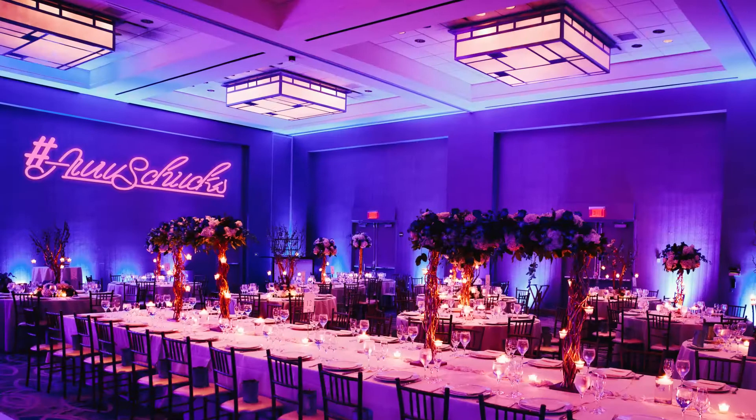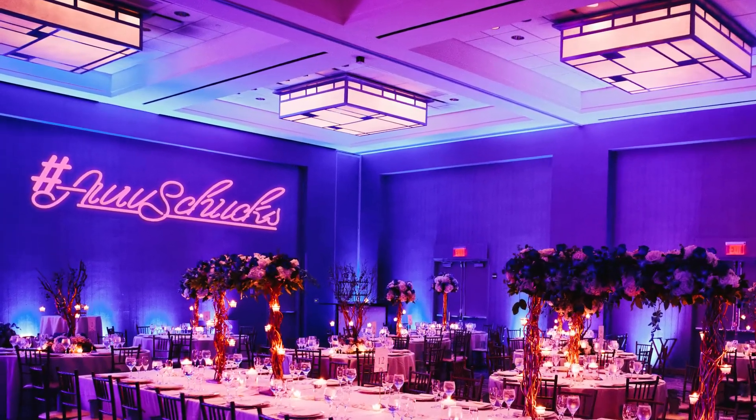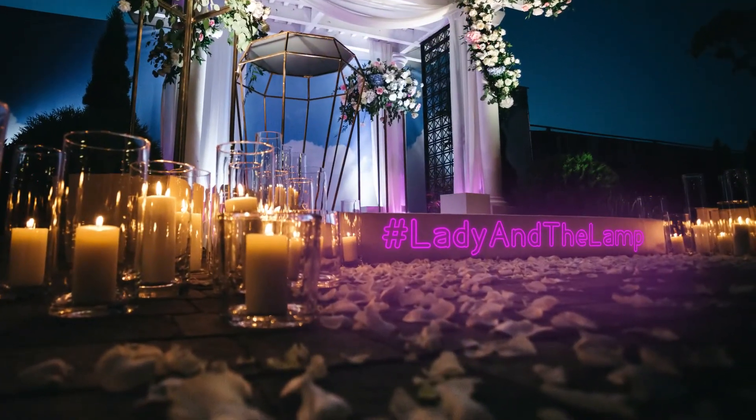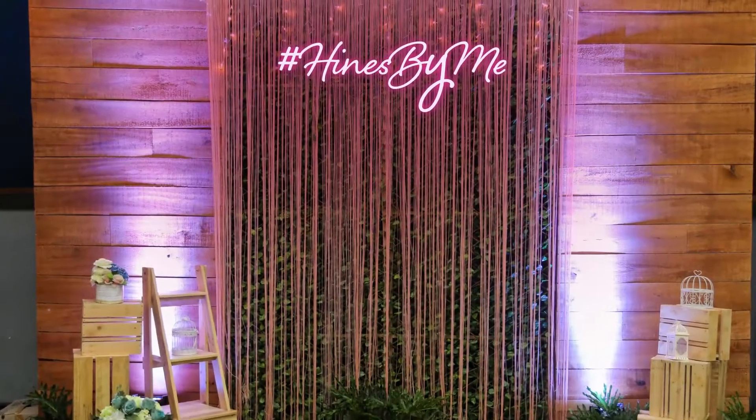Neon light signs. Did you know that you can get custom neon signs that say anything you want? This is a great way to display your wedding hashtag, and it makes for a great photo backdrop for your guests.